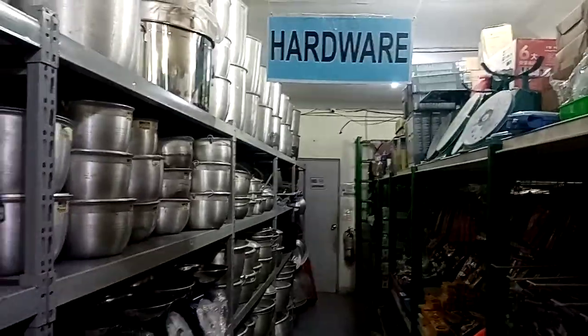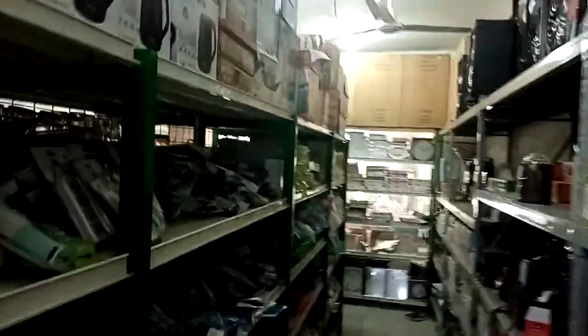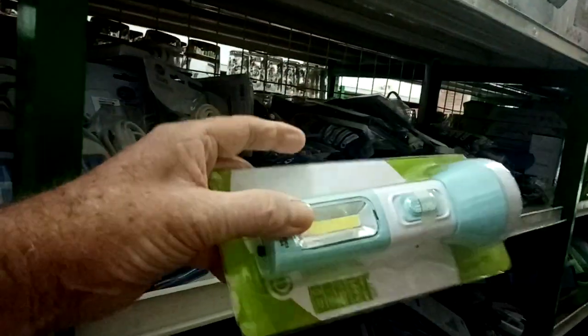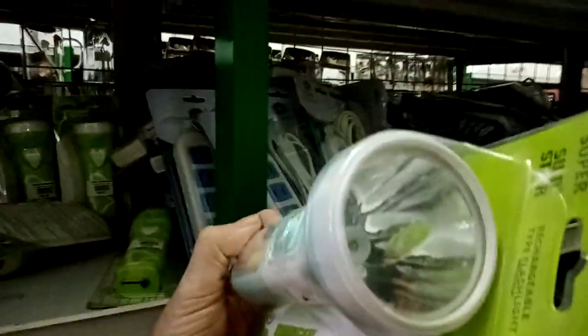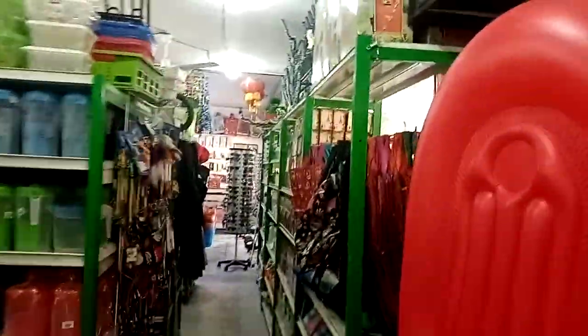Then we come to aluminum hardware and electrical stuff. Here you can find a torch that is operated by solar energy — that's the solar panel and the torch is working on solar energy. Here is the karaoke section and some clocks, so we carry on.